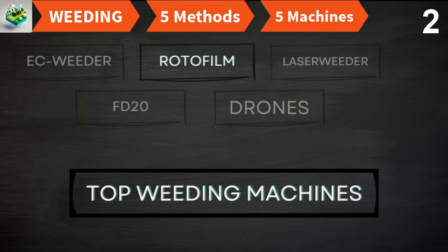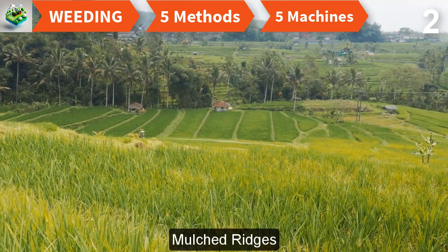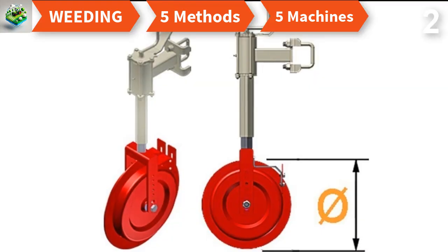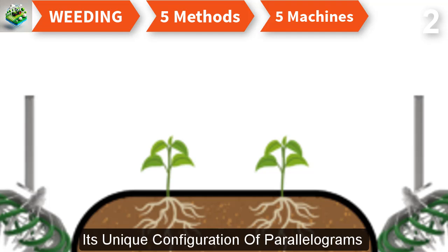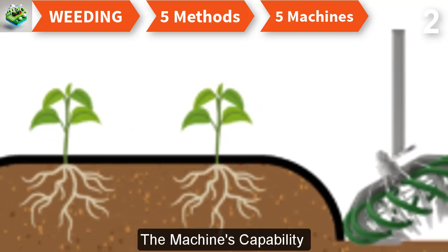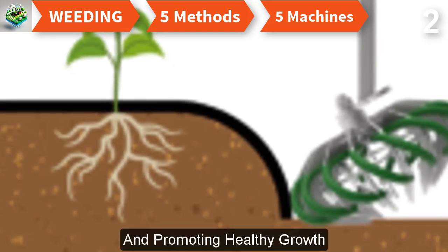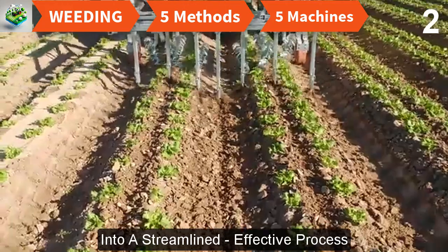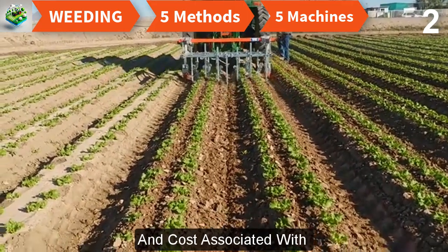The Rotofilm Weeding Machine is a game changer for farmers aiming for precision in weed management, engineered specifically for mulched ridges to ensure minimal disruption to crops. Equipped with a robust fixed frame, it connects to a tractor's three-point hitch, and its unique configuration of parallelograms and rotating weeding brushes adjusts precisely to the contours and spacing of ridges. The machine's adjustable operational depth allows it to perform optimally across various soil types, increasing yield and reducing the labor and cost of traditional weeding.